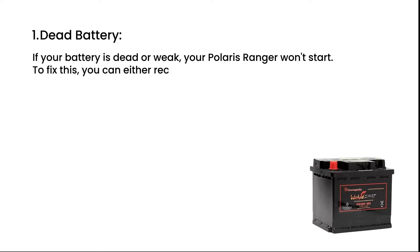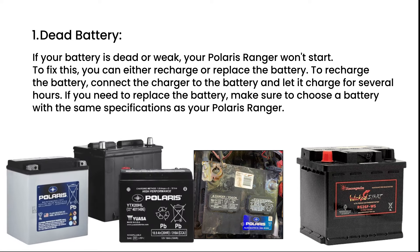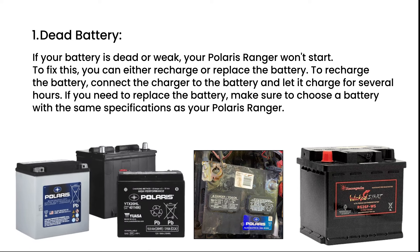Dead battery. If your battery is dead or weak, your Polaris Ranger won't start. To fix this, you can either recharge or replace the battery.